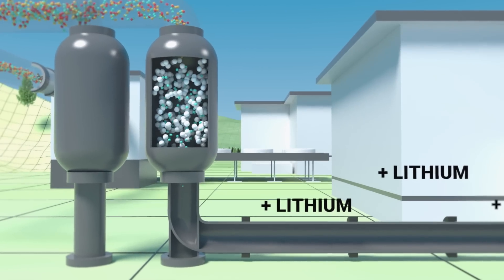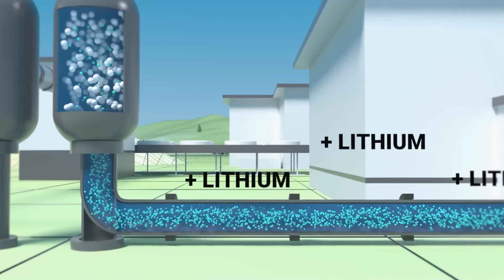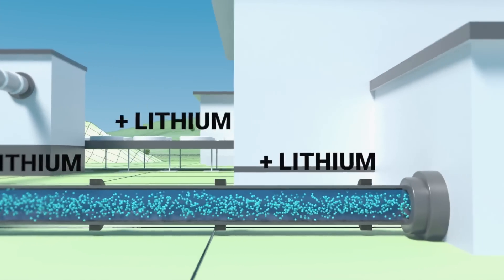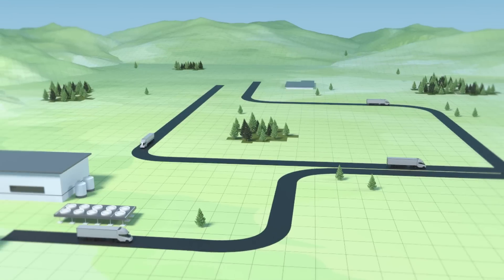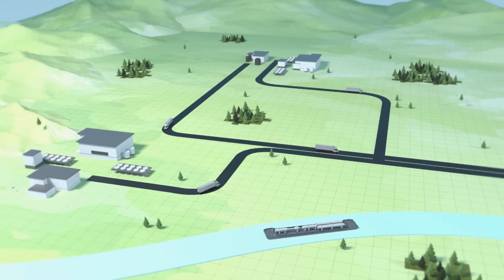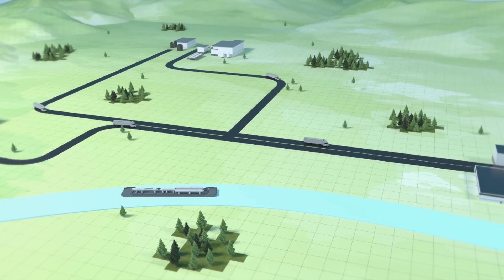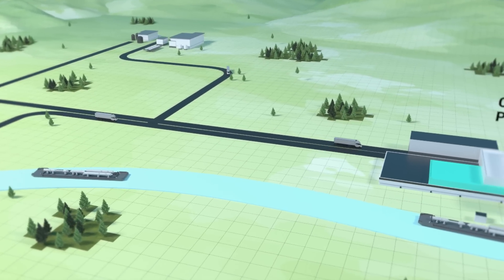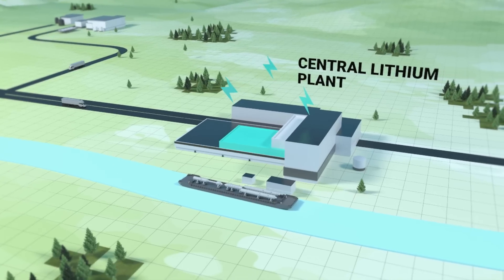Once loaded with lithium, the resin is washed with water. The solution is then concentrated using renewable heat, increasing the lithium content. Vulcan will be building multiple direct lithium extraction plants across the region. The solution is then transported to the nearby central lithium plant.